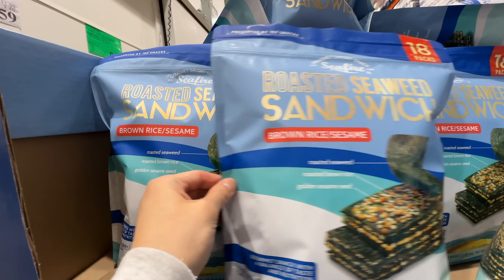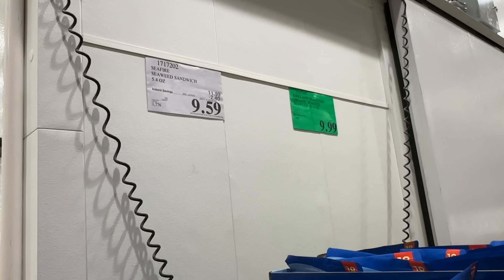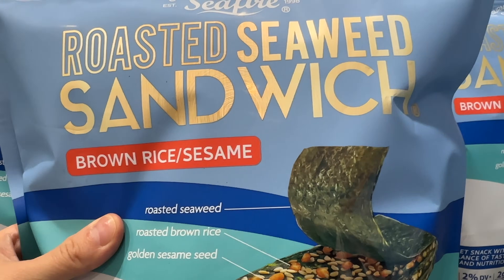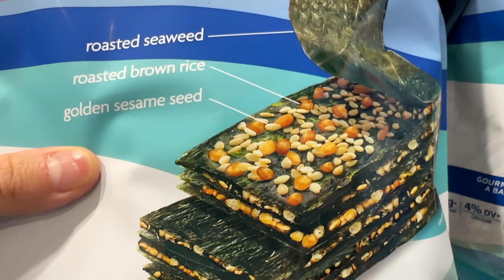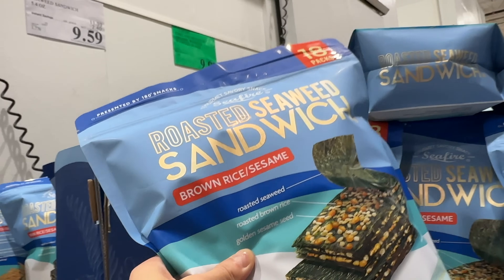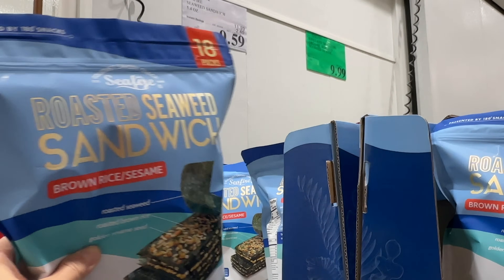Oh my gosh, finally the Roasted Seaweed Sandwich is on sale — $2.40 off! The sale ends February 4th. This is my favorite snack. It's individually packed, with seaweed on top and little brown rice sesame seeds in the middle — crunchy, flavorful, and umami. I'm going to stock up! I've been waiting all year for this to go on sale.